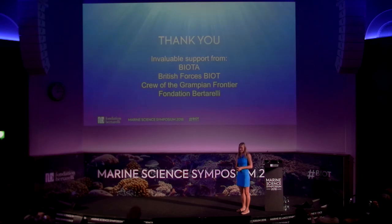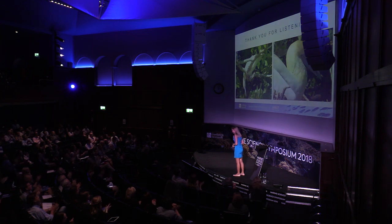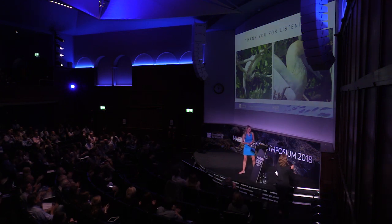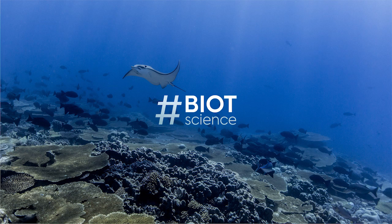Thank you. We'd like to thank BIOTA, the British forces for their support in the field, the crew of the Grampian Frontier especially the SFPO for helping with protocols, and of course our funders, the Bertarelli Foundation. Thank you so much.